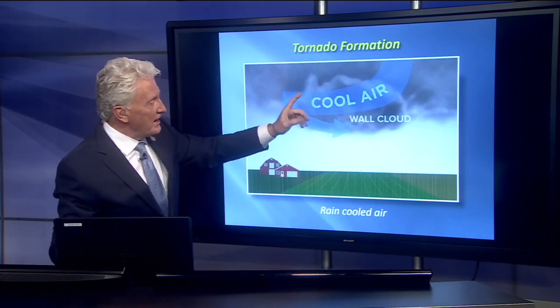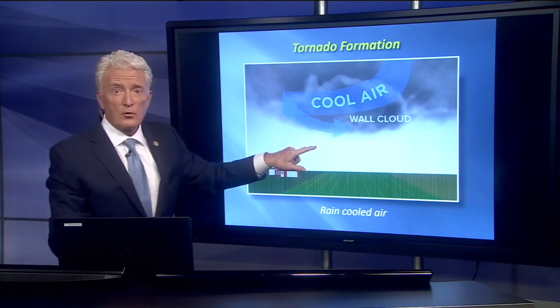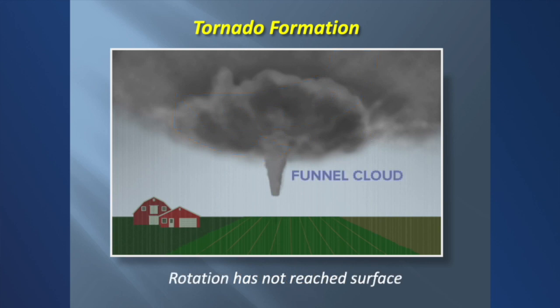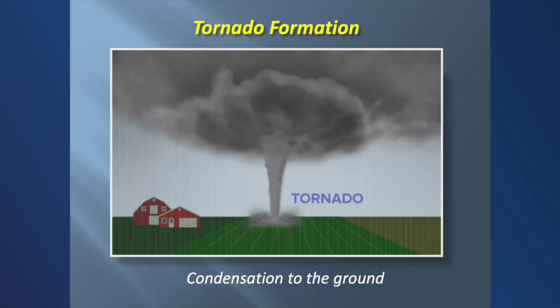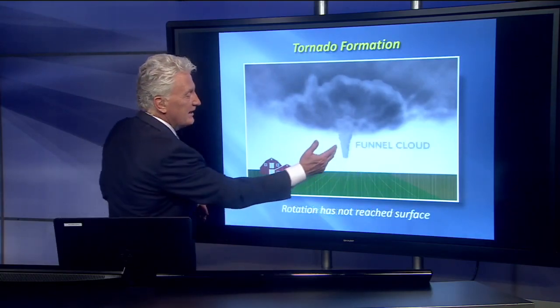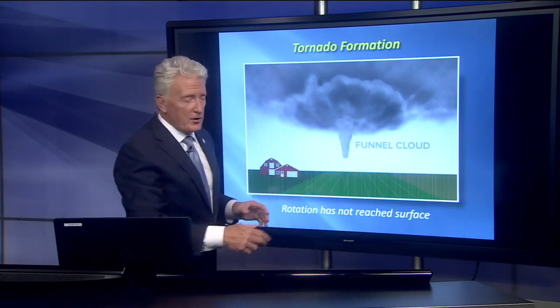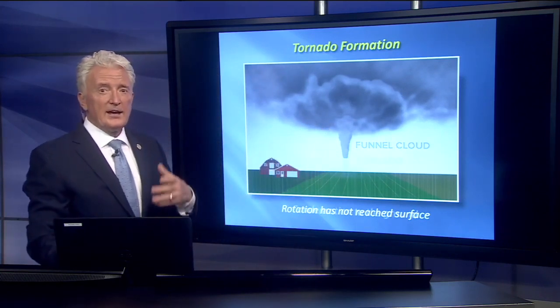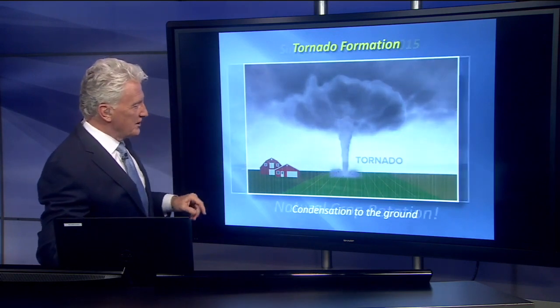Now you get the cool air coming down, and that condensation forms a lowering that rotates called the wall cloud. And from that descends the funnel cloud. A funnel cloud is a tornado that has not reached the ground, so if you hear us say there's been a funnel cloud sighted, that means we have not seen it get down to the ground. But if you get debris and spinning on the ground, you'd have a tornado. One thing in Colorado — be careful — our low-level humidity is so low that sometimes that condensation funnel evaporates. So you don't see it coming all the way down to the ground, but you will see dust swirling around. So even if you can't see the condensation funnel all the way down, you could still have a tornado on the ground.